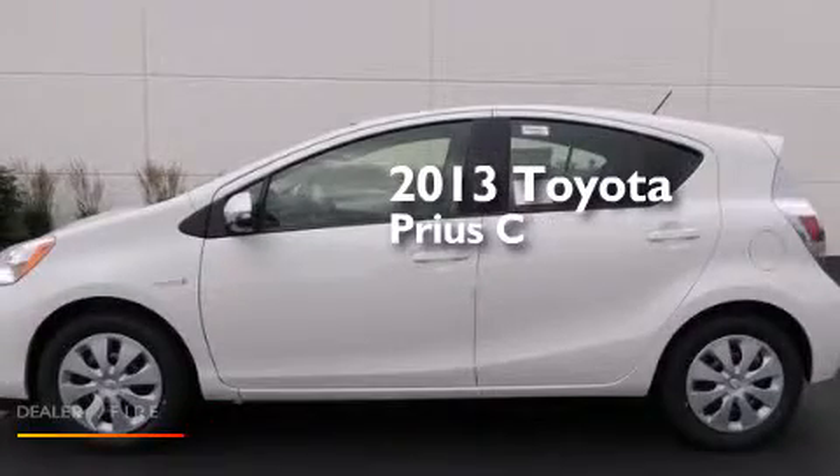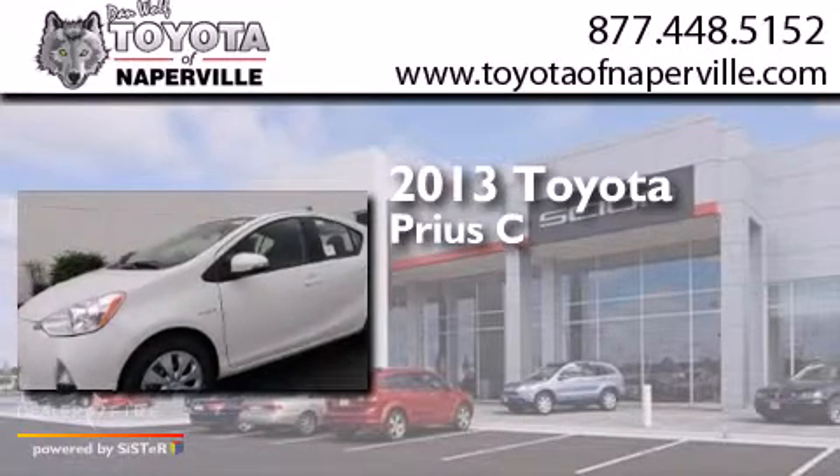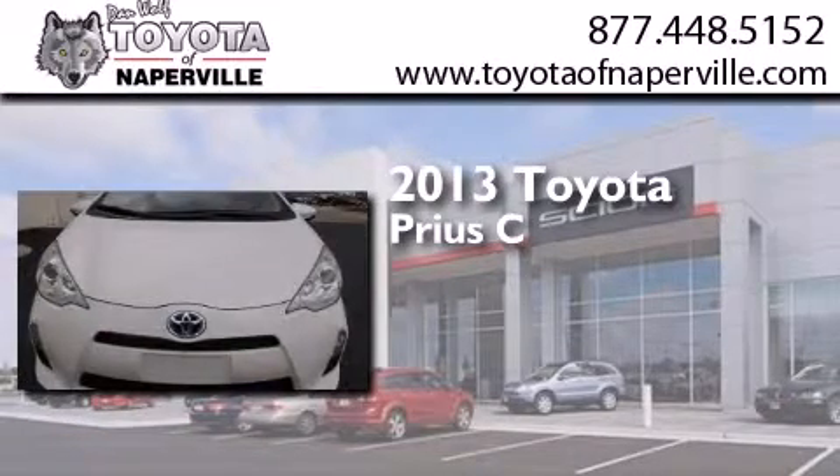This is a brand-new 2013 Toyota Prius C. It has a 1.5-liter, four-cylinder engine and a continuous variable transmission.